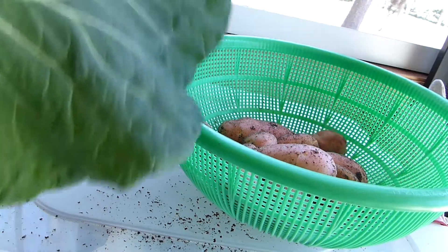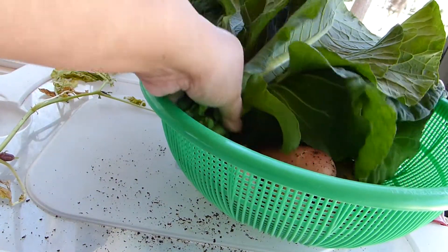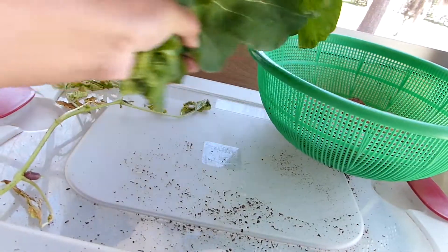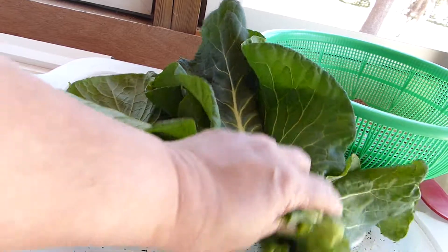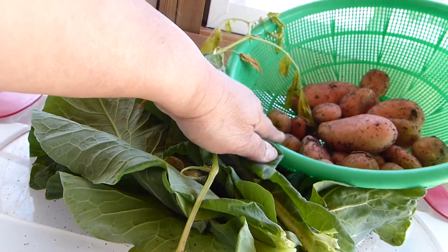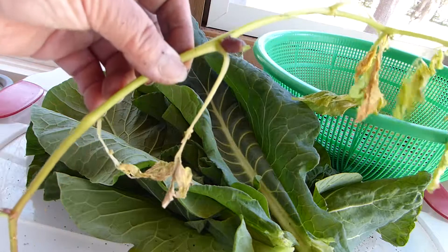I also got some colored greens to go with that. But that is not the topic I really want to bring to attention. When I dug up these new potatoes, I came across one of the vines.